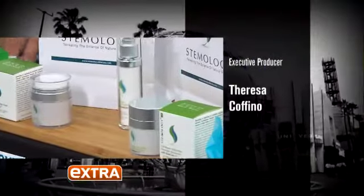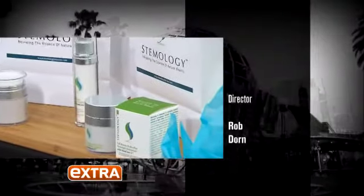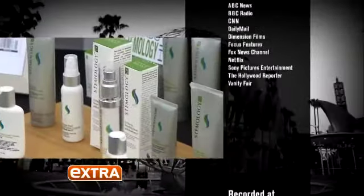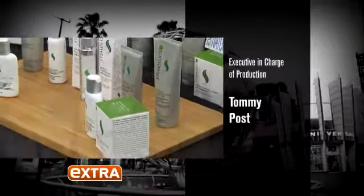This is our best-selling, award-winning serum complete, and it addresses all 12 signs of facial aging in just one bottle. Men and women can use it — it absolutely does not discriminate. The full line can be found at StemologySkinCare.com.